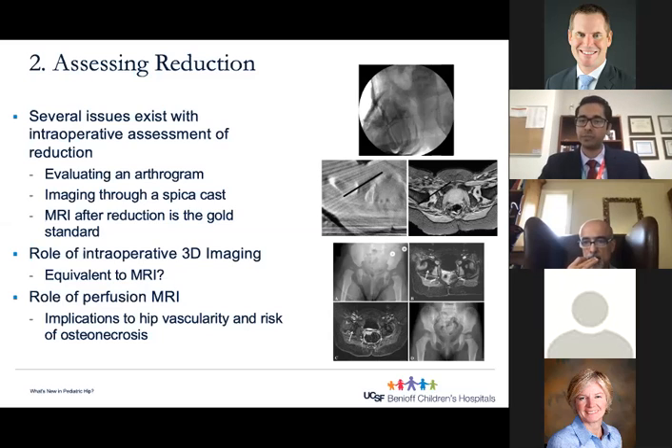Even though you do have to wake the child and bring them back if the reduction is inadequate, it at least gives you rapid decision-making. We are also trying to see if we can bring intraoperative CT, which I think will definitely help, especially for revision cases or cases requiring more rapid decision-making.